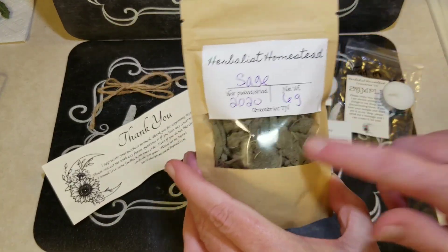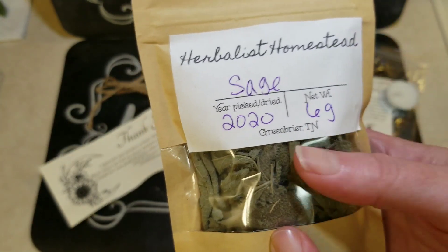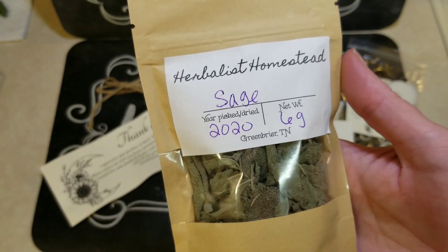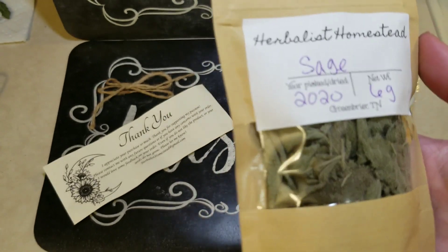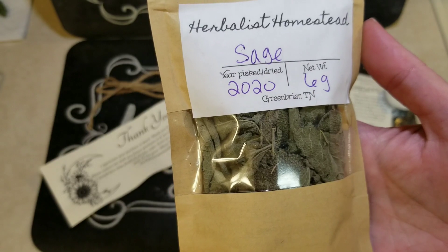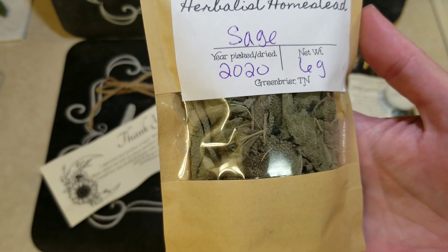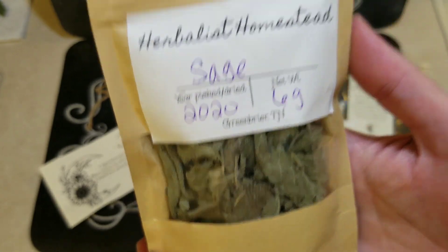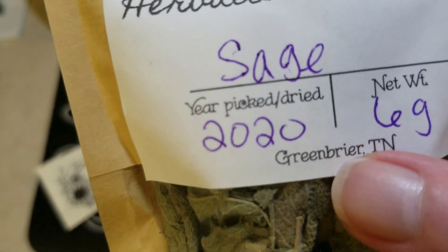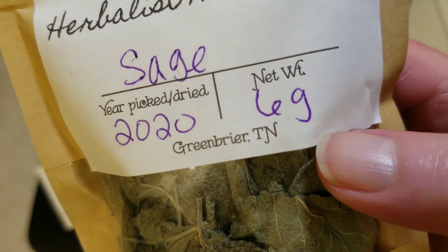That's why I like her — she grows and dries these herself. I got some common garden sage. I didn't want the crushed-up kind; I wanted more of a close-to-whole leaf for an intent, and also because I've been doing that simmering of herbs on the stove to help with the respiratory issues and everything going on. The label tells you what it is, the year it was picked and dried, and this is six grams.